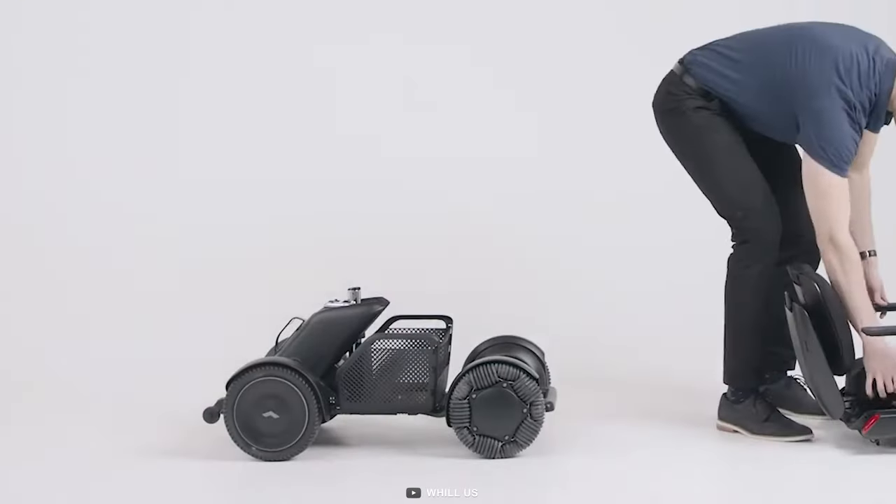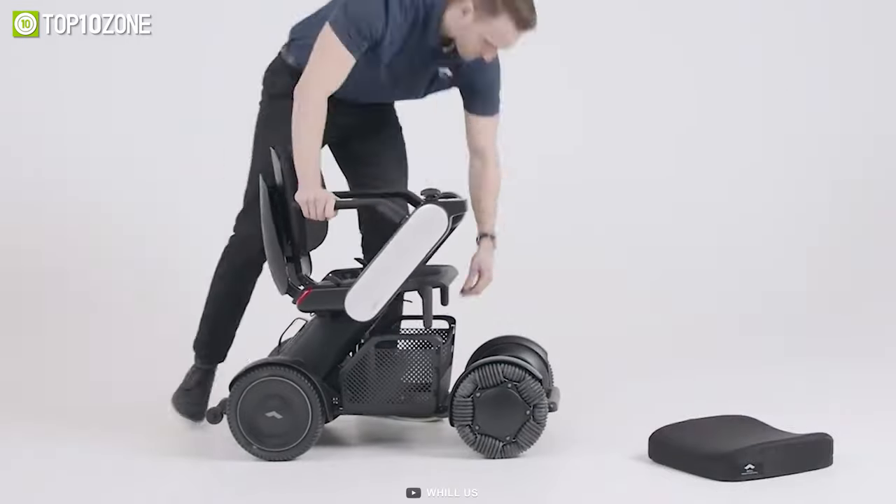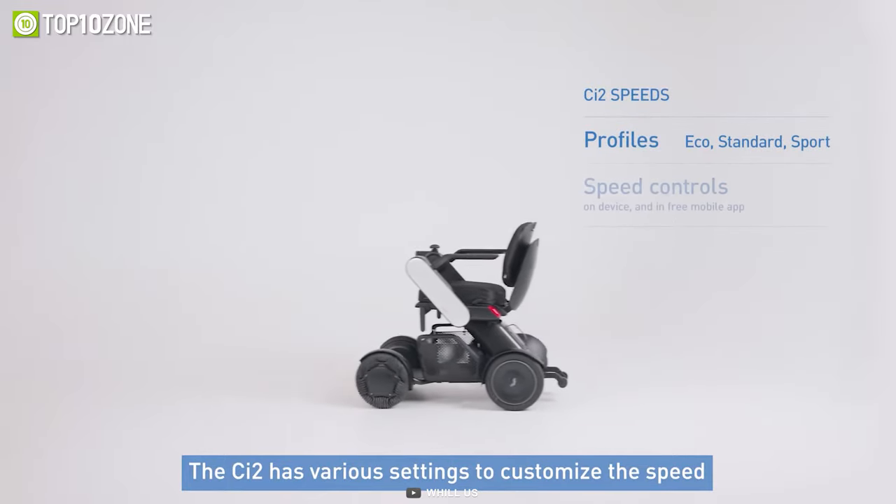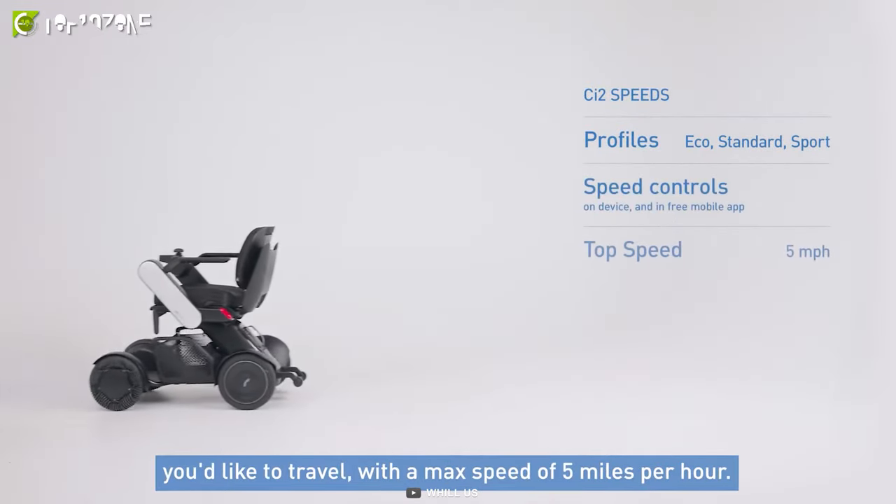Additionally, the Omni wheels are easy to clean, making maintenance a breeze. The Will Model CI2 is also highly customizable, with users able to adjust the speed up to a maximum of 5 miles per hour.